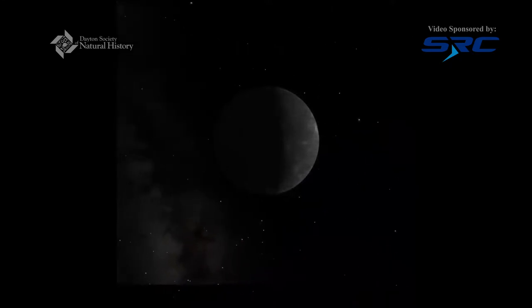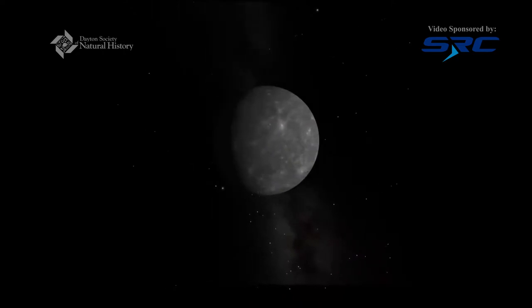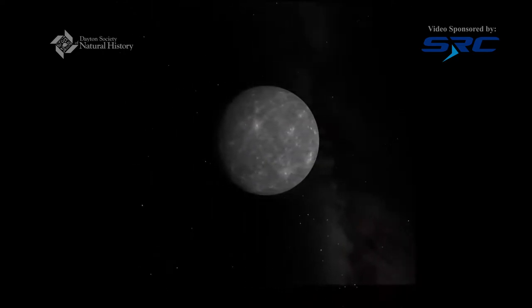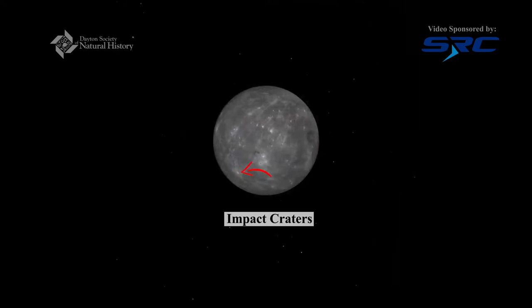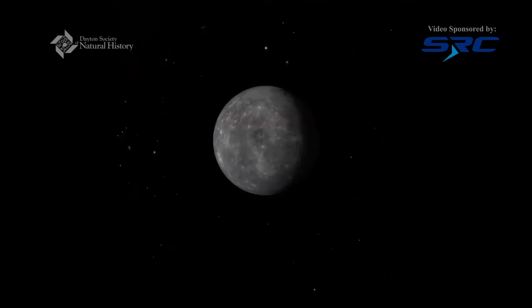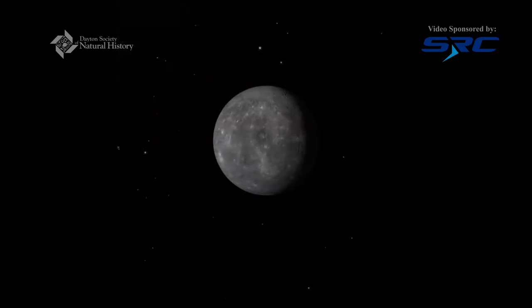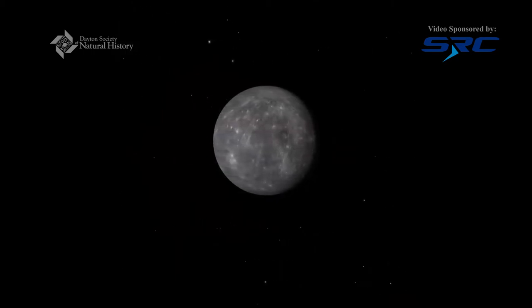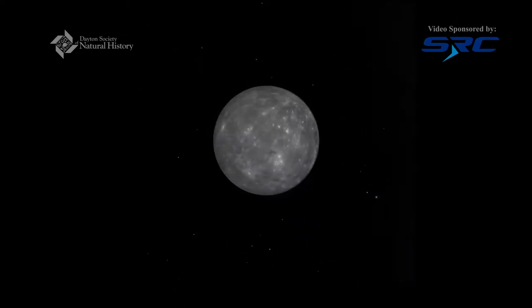Right now we're looking at the night side of Mercury. Any planet is going to have a day side and a night side — the day side faces the Sun and the night side faces away from the Sun. Let's spin back around to the day side so we can see some of those cool features on the surface of Mercury. You can see lots of little dots marking the surface — those are craters. When asteroids flying through space crash into the planet they create some pretty interesting marks across it. You can see really low spots and some high spots as well. Mercury is best known for being the smallest planet in our solar system and the closest to the Sun.